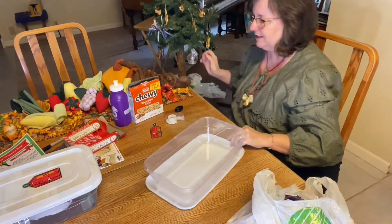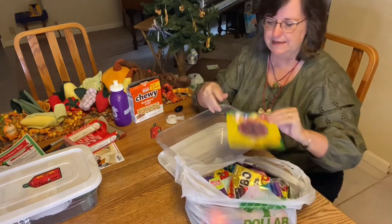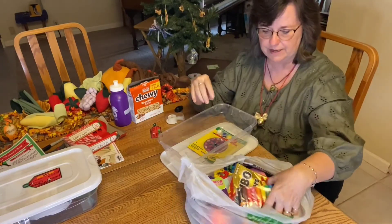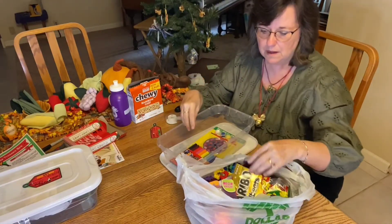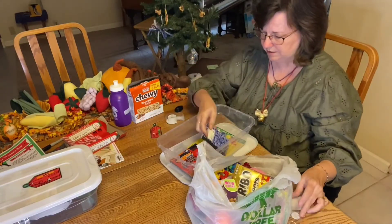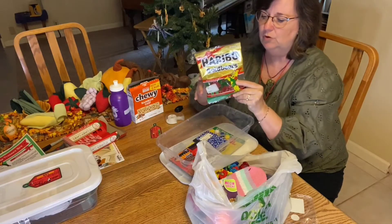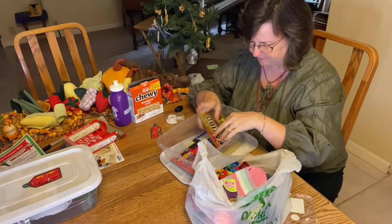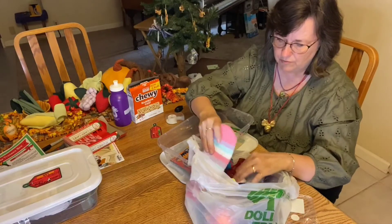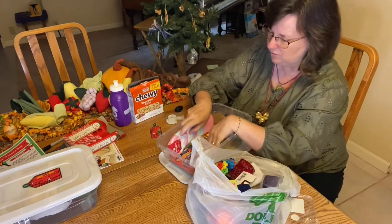Now let's see what I got for the girl. I got a sun catcher painting set that fits right in the bottom, and some markers. I got her a little notebook, some Haribo gold bears — gummy bears — most kids love those, you cannot go wrong. And I got her some little slipper socks — I thought those were cute and comfy when it's cold.